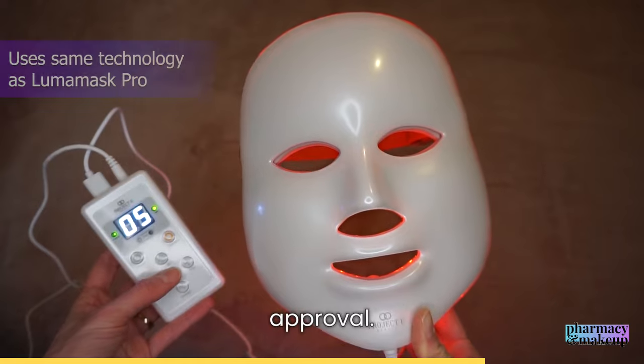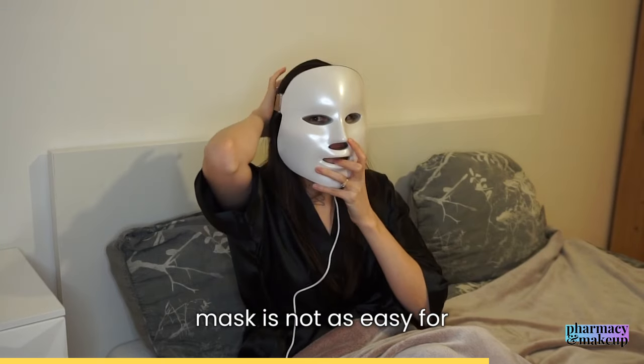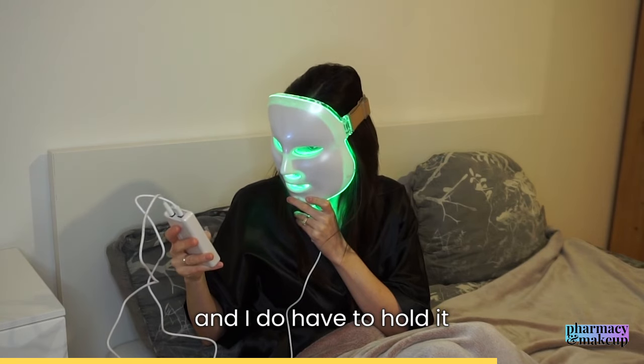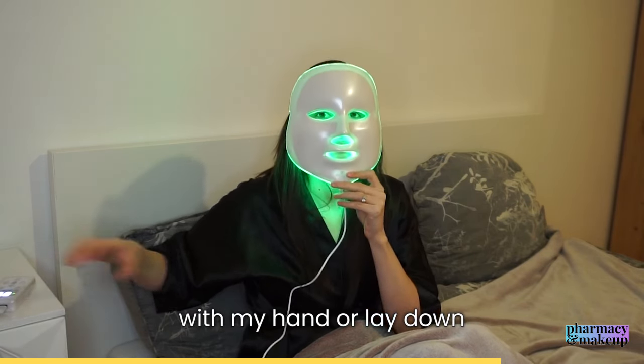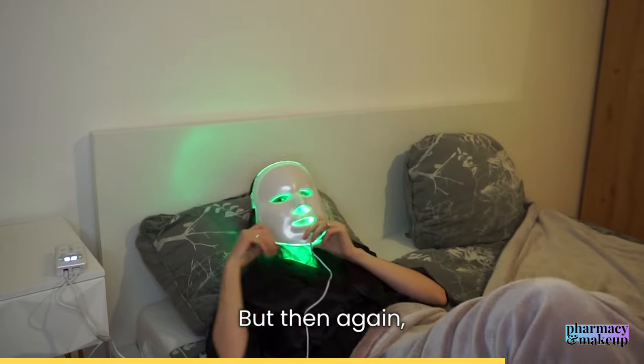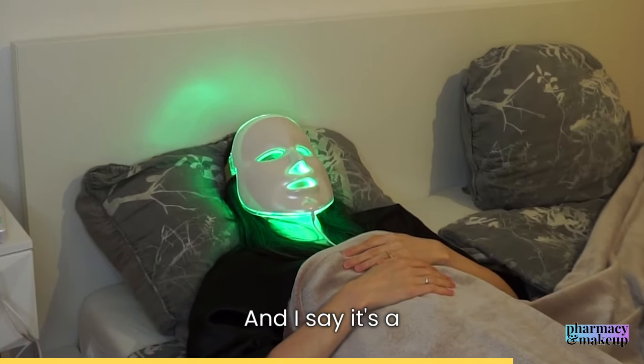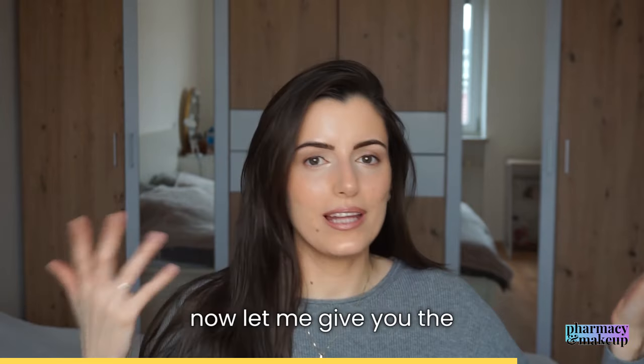I must admit that the Light Aura is not as easy to use as the Luma Mask Pro — I do have to hold it with my hand or lay down when using it. But then again, you get seven light modes for only $130, and I'd say that's a bargain.